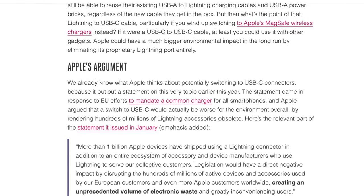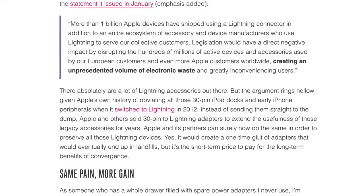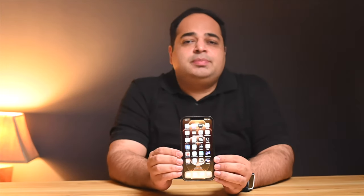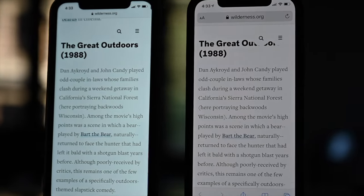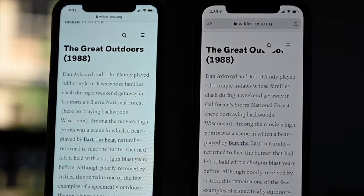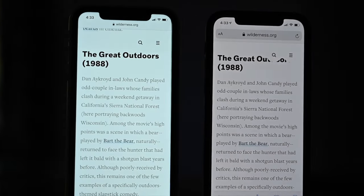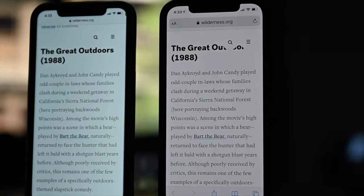The USB Type-C port is so useful for every device that it comes on that it makes the iPhone feel at least 5 years behind the times, and Apple is being bullheaded about this. Instead of giving in, they are planning to go completely portless. Back when the iPhone 12 family launched, I was surprised to find that the colour science made them look decidedly more yellow than the iPhone 11 series.